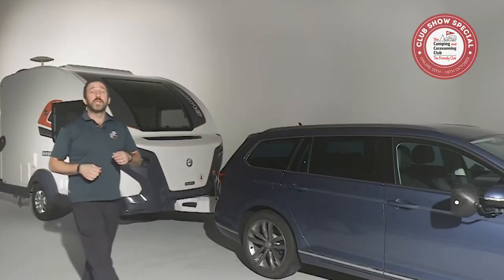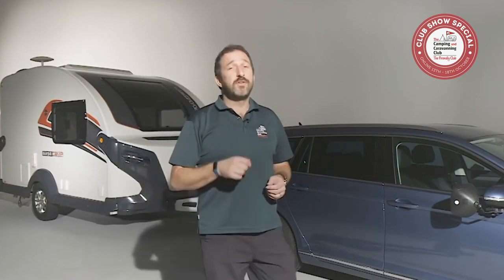With these simple steps you'll be matching car and caravan outfits with confidence, safe and legal on the road. If you found this video useful, be sure to check out others in our how-to series at the club website or on our YouTube channel. Happy camping and caravanning.